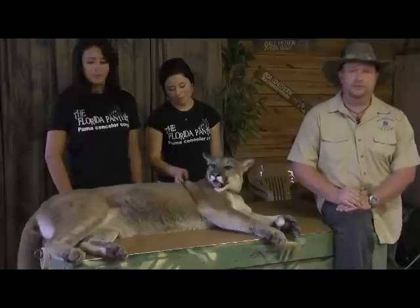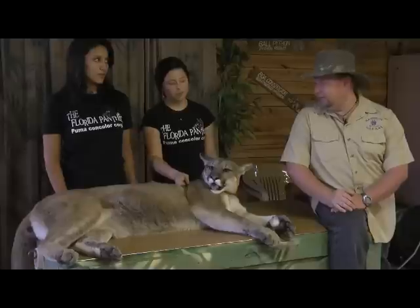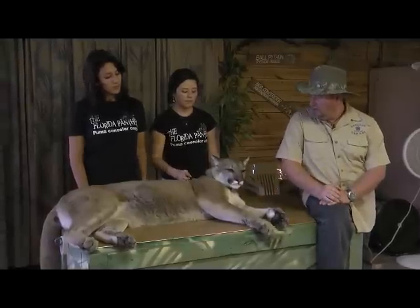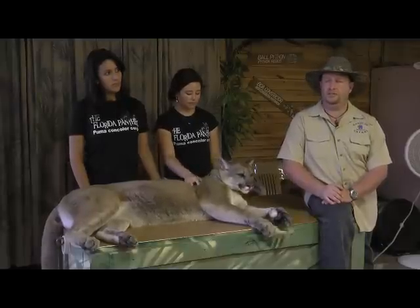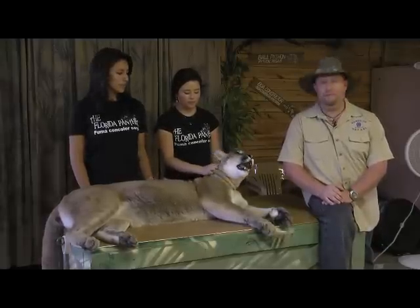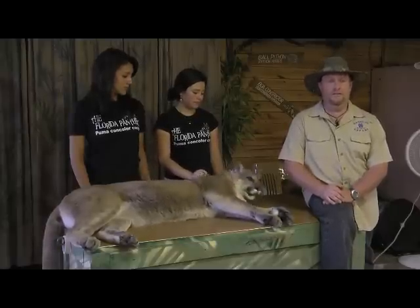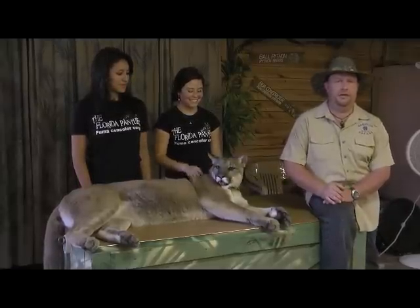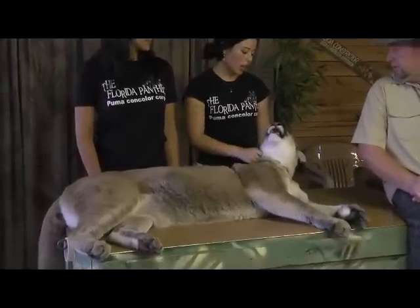Did you guys know that the number two killer of the Florida Panthers in the United States is actually cars? The number one is the fact that we're taking out their houses. They can't live in the woods. This little girl right here in the wild is going to want about 100 to 125 square miles for her roaming area — enough land to roam, enough to hunt, and a place to raise her cubs. The male's going to want 200 square miles. Unfortunately, we build our houses where they don't want to live there anymore, so now they're forced to be near each other. One male panther comes across another male panther, one will die — one will kill the other to take over that territory.